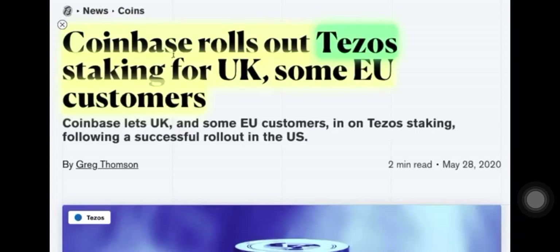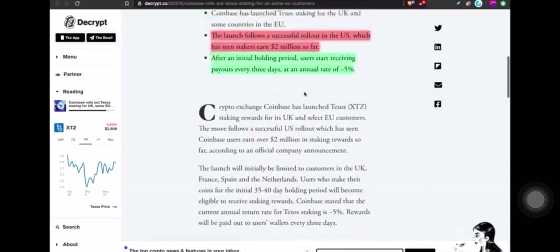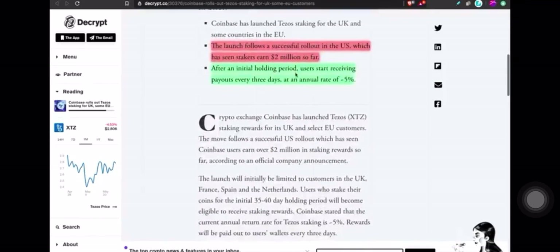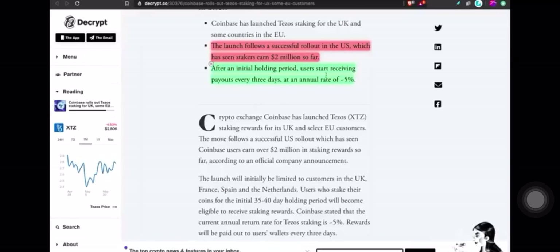Coinbase has rolled out Tezos staking for UK and some EU customers. Tezos staking was already available in the U.S., and now UK and some EU customers get it as well. After an initial holding period, users start receiving payouts every three days at an annual rate of 5%. So if you started with 100 Tezos, at the end of one year you would have 105 Tezos.